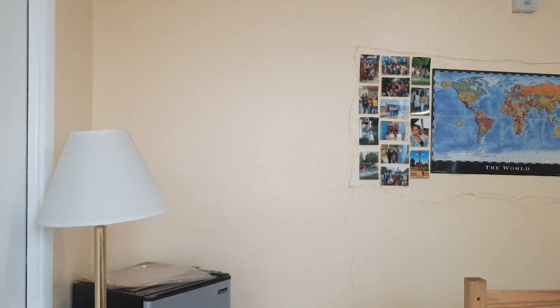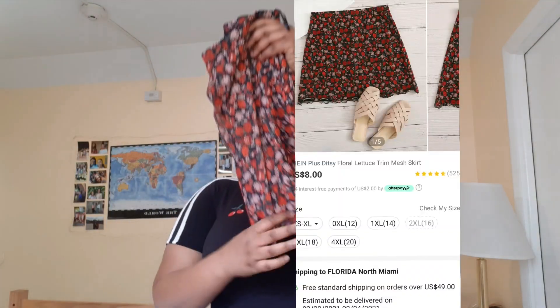So hope you guys like, comment, subscribe, share, and all that good stuff. Let's just go straight into it. The first item I have here is this skirt — it's really cute, it's a floral pattern.